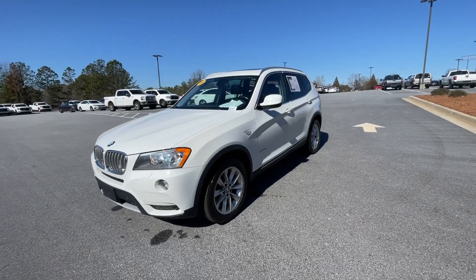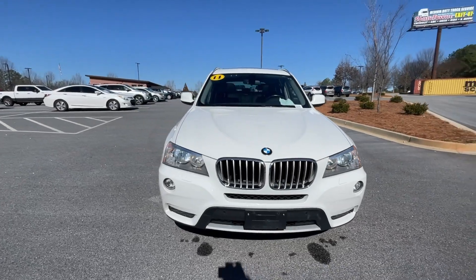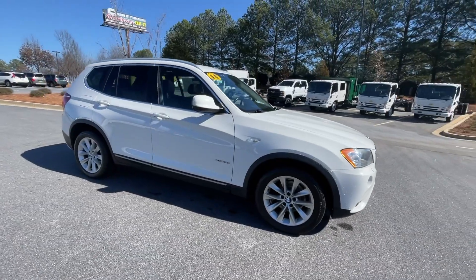This could be the car for you. The 2014 BMW X3. With less than 110,000 miles on the odometer, this vehicle stands out from the rest.